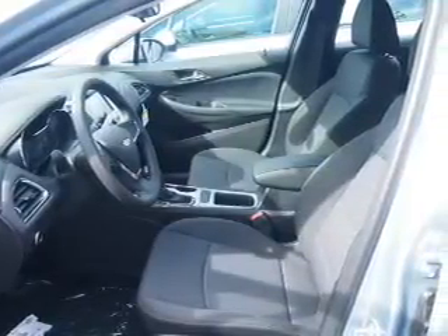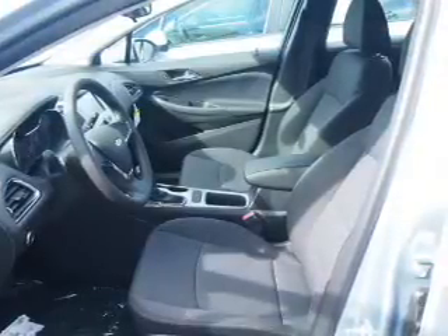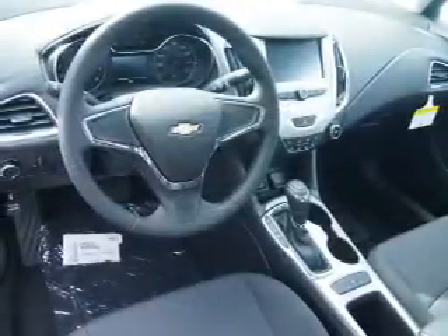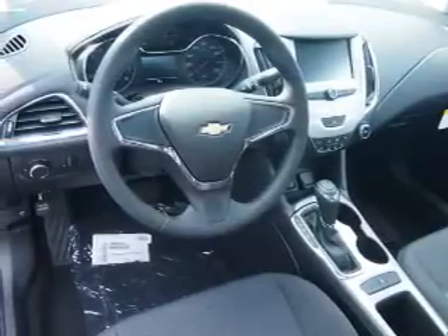Inside you'll find Bluetooth connectivity, an auxiliary input, a backup camera, curtain head airbags, front airbags, side airbags, side impact door beams, child safety locks, a navigation system, and a trip computer.